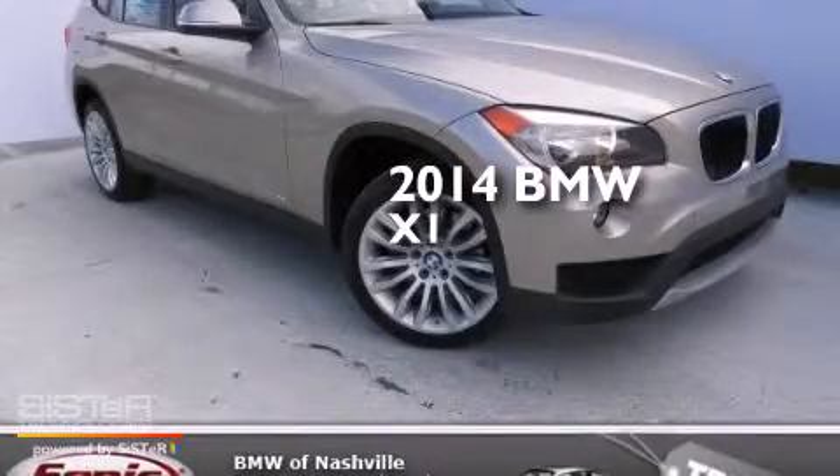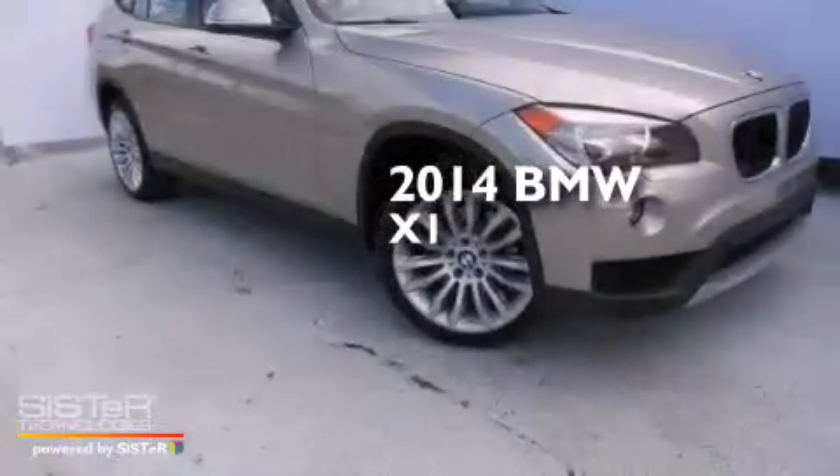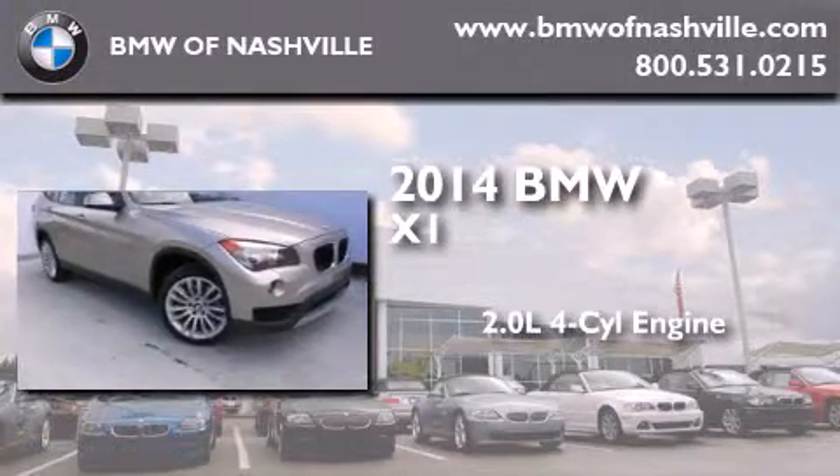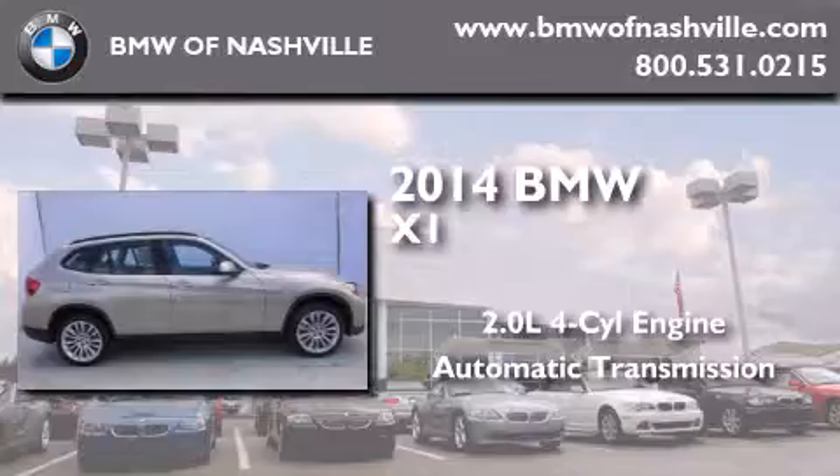This is a brand new 2014 BMW X1. It features a 2.0-liter four-cylinder engine, an automatic transmission, and all-wheel drive.